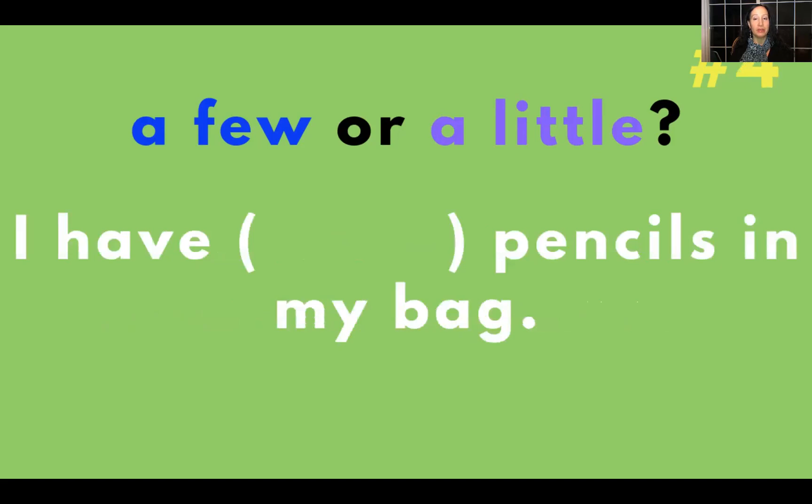I have blank pencils in my bag — a few or a little? The answer is a few: I have a few pencils in my bag.